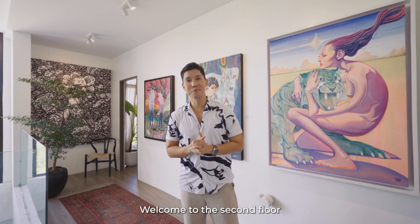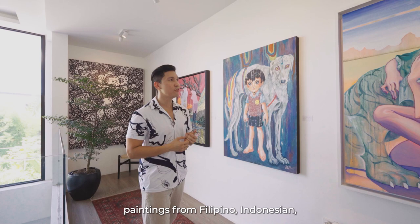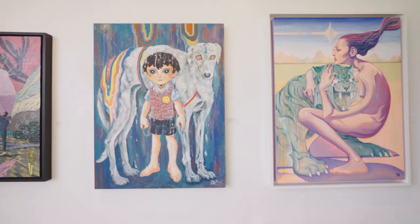Welcome to the second floor gallery. We enjoy collecting art. You have here paintings from Filipino, Indonesian, and even Thai artists. The second floor is just a warm-up into the third floor where you'll see more of our collection.